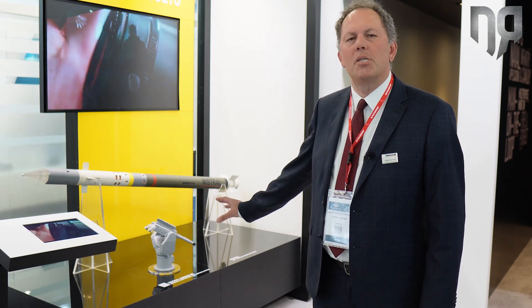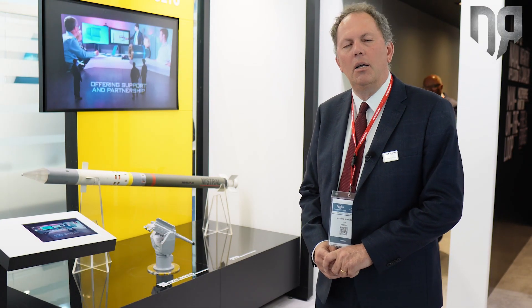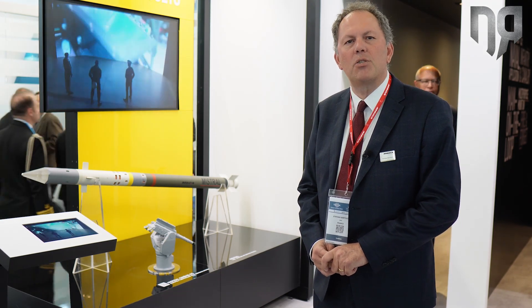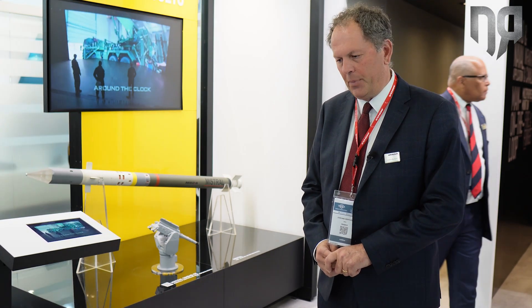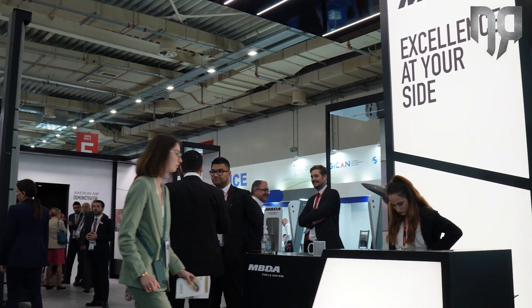We are deploying this system on small ships as well as on auxiliary ships, and recently the French Navy is operating such a system. We have in total five customers using this Simbad RC Mistral-3 system. Normally on a ship we place two turrets in order to have 360-degree coverage around the ship.